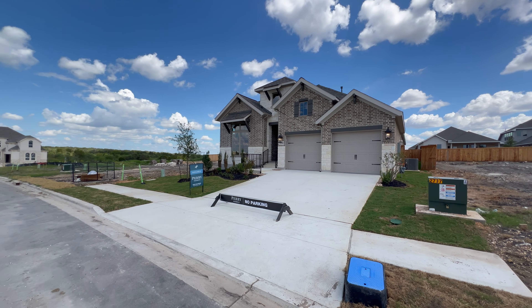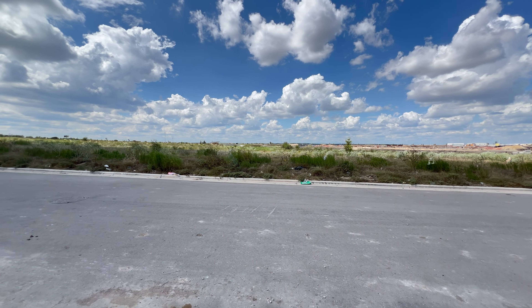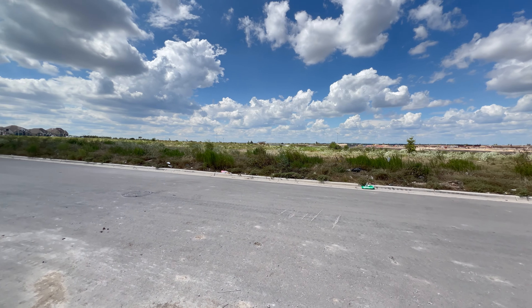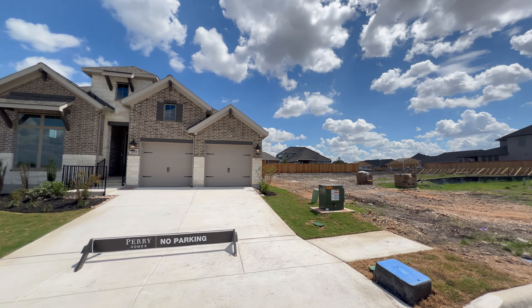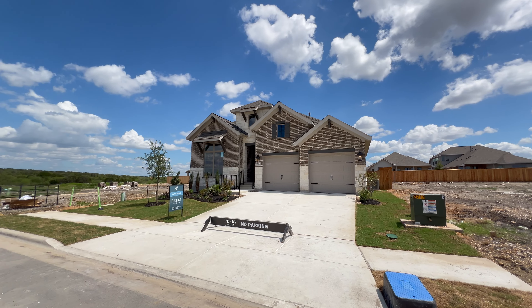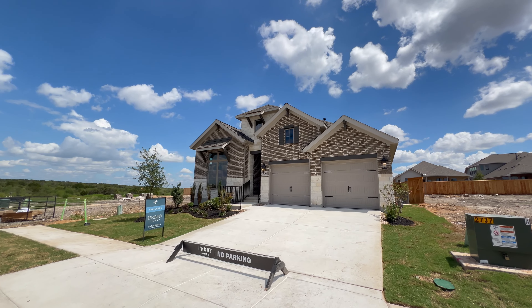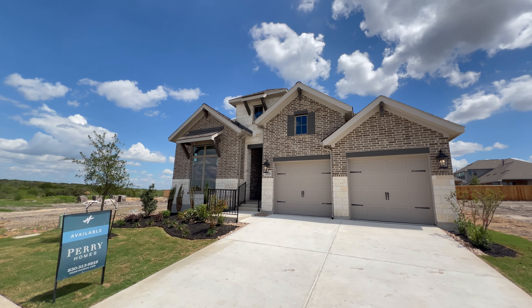Now as always let me show you around before we get started. They gave me a map and my understanding is this area is going to be green space, at least for now, so just take that with a grain of salt. While we're touring the outside of this home, why don't you go ahead and subscribe real quick — it costs you nothing and it helps the channel immensely.